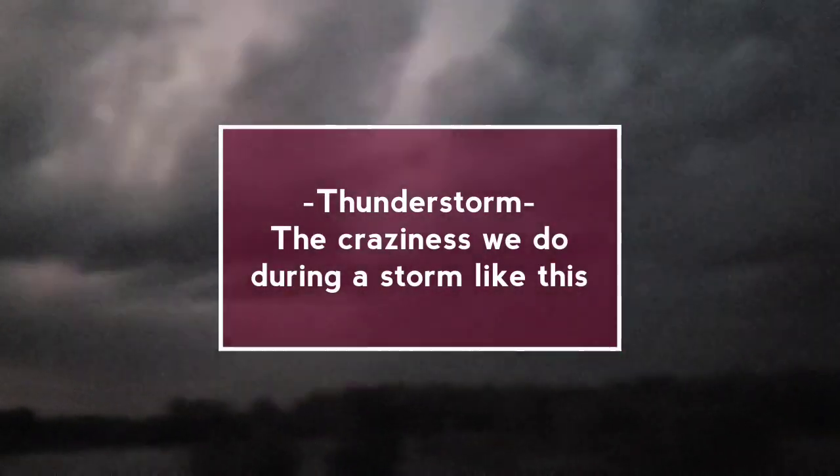Look at this, guys. This is absolutely amazing. Look at this lightning cell. Although, we have a potential tornado coming our way. I just wanted to record this lightning storm for y'all.